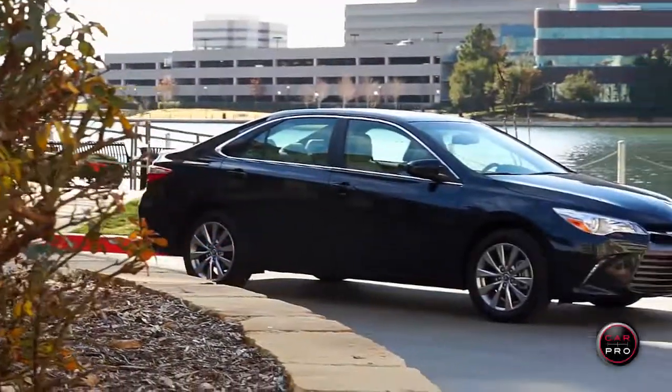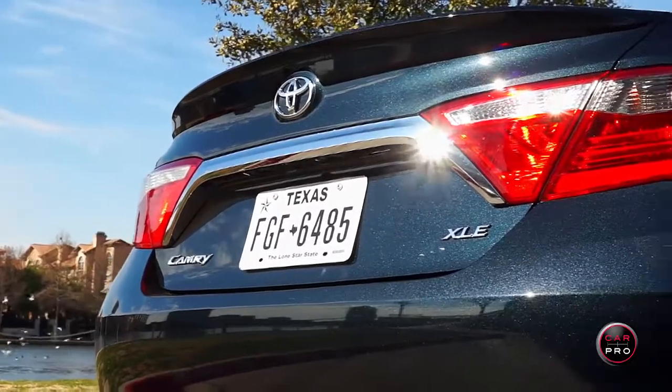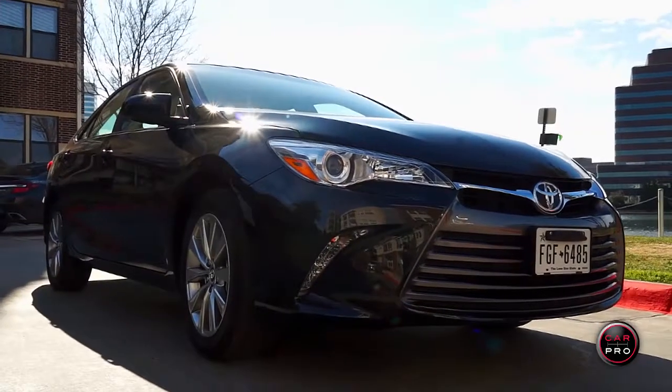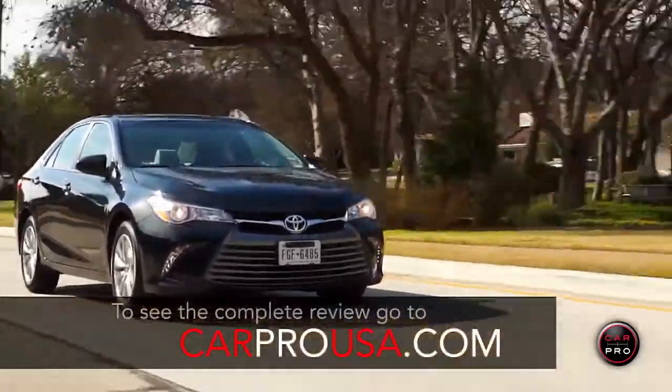This week we're reviewing the number one selling car in America for the past 12 years, the 2015 Toyota Camry. Ironically, Camry translates to crown in Japanese. The Camry was refreshed for 2015 to give it a bolder, less boring look.